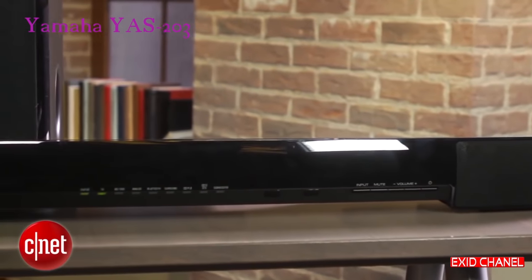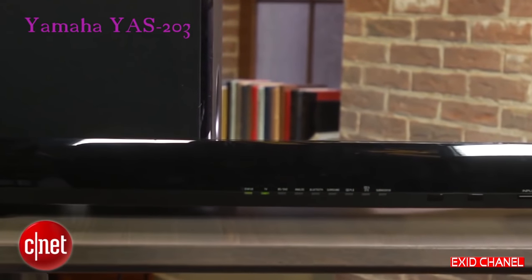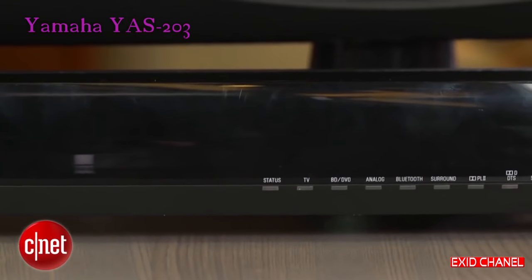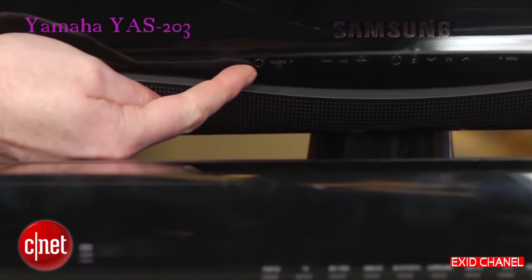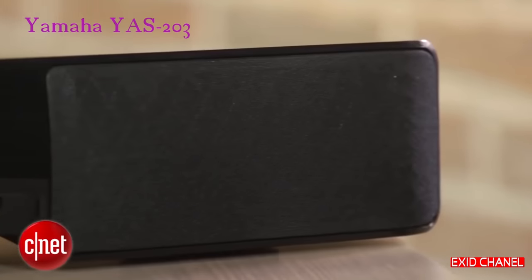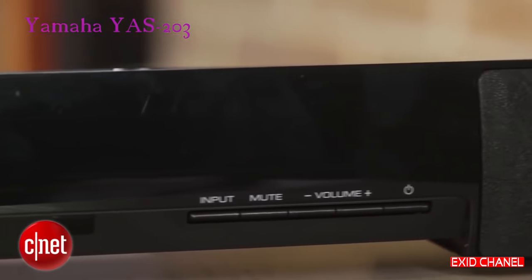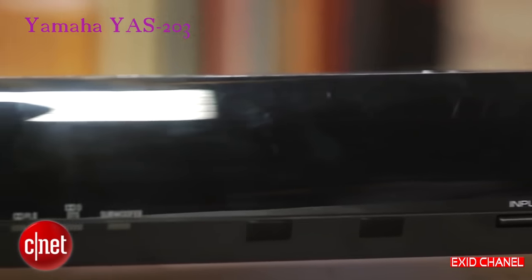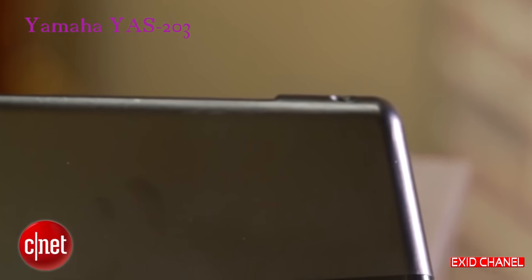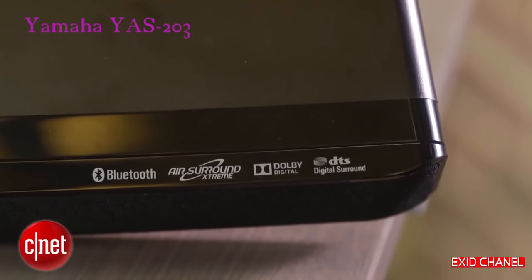This is a stereo soundbar with a separate subwoofer, and it's relatively attractive-looking and short enough not to block the sensors on most TVs. Unlike some of the more expensive Yamaha soundbars, this model only does pseudo surround — it doesn't bounce sound beams off your walls — but it does a better job at creating an enveloping sound field than our previous favorite, the Pioneer SP-SB23. The Yamaha comes with both Dolby and DTS decoding, so it's more flexible when you're watching movies.